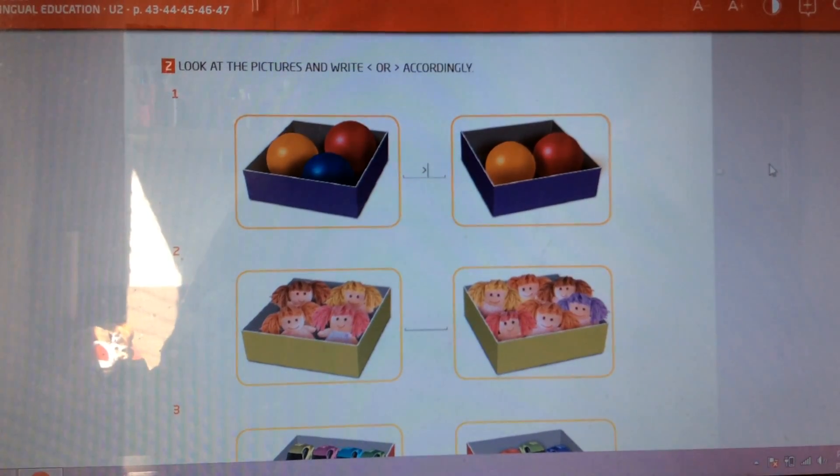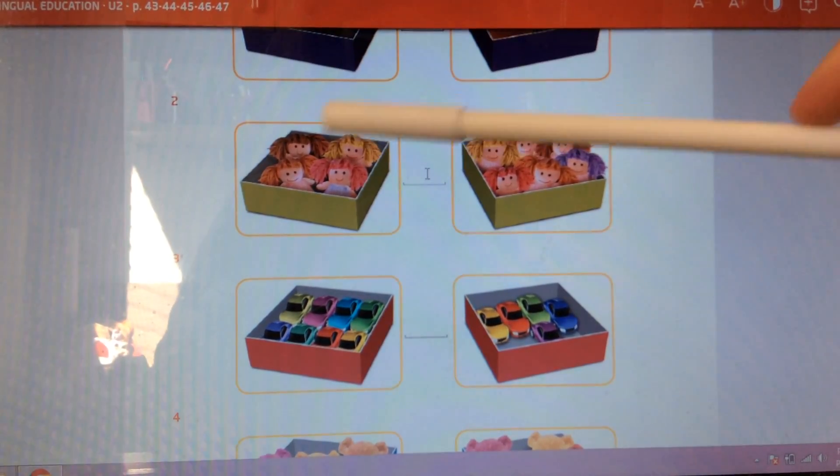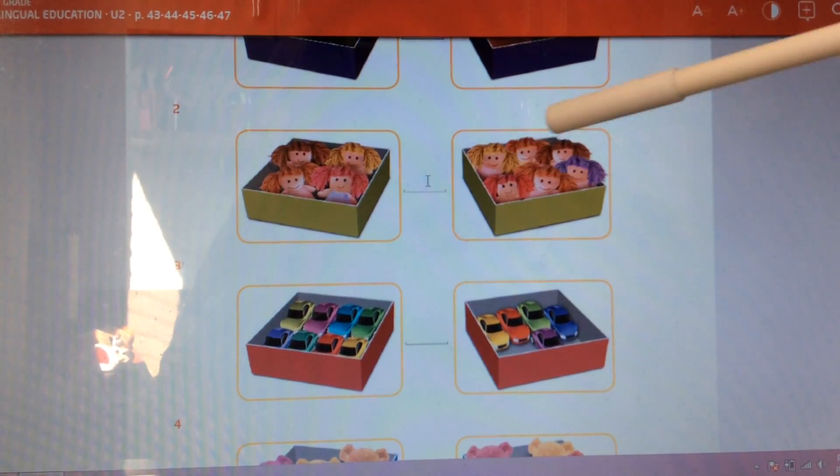Now, guys, let's look at these dolls. At this side we have one, two, three, four. And at this side we have one, two, three, four, five, six.